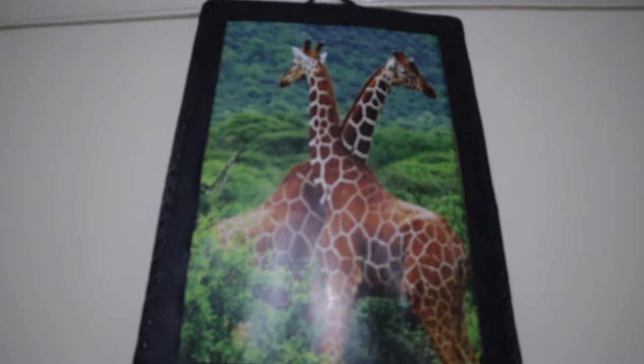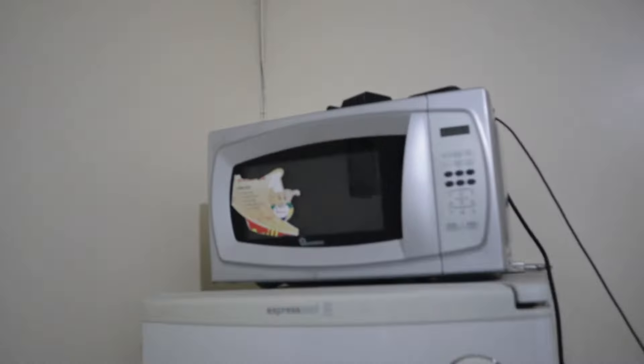We have this smart TV — it was really helpful because I could watch YouTube videos, connect to Netflix, to DStv, which was amazing. There's this giraffe art, and yeah, like I said, there's the smart TV here, and there's the microwave which was really helpful, and there's a fridge.